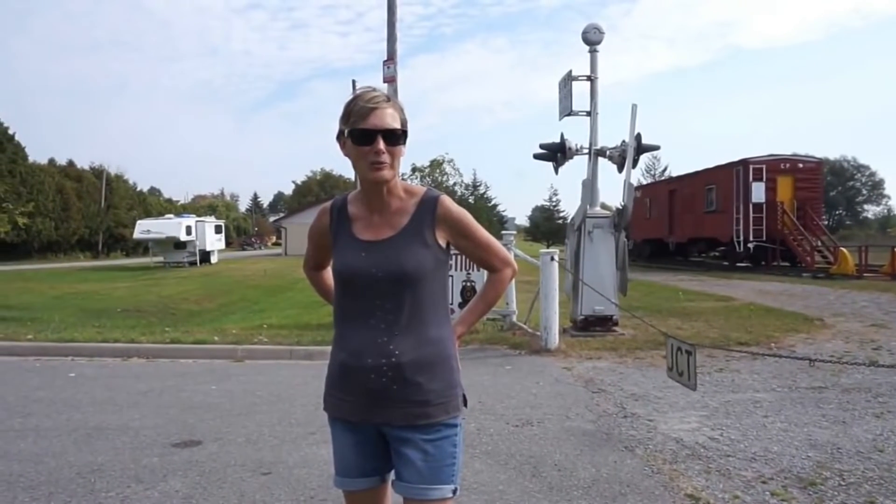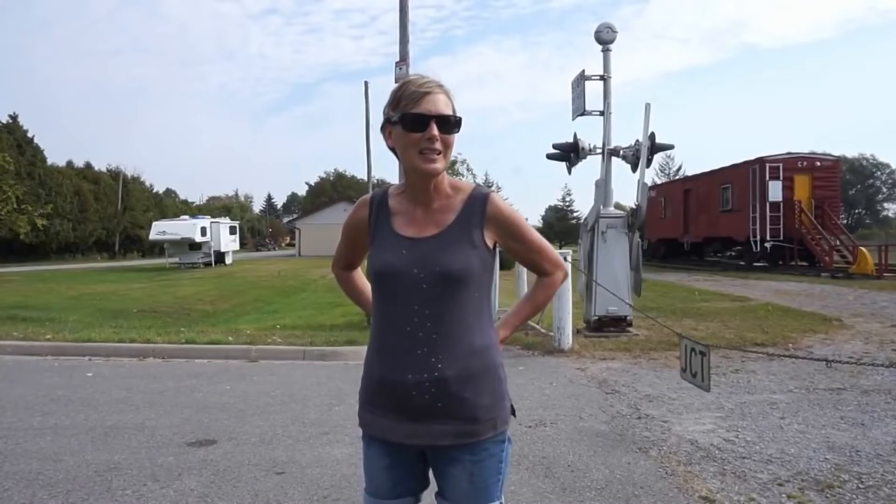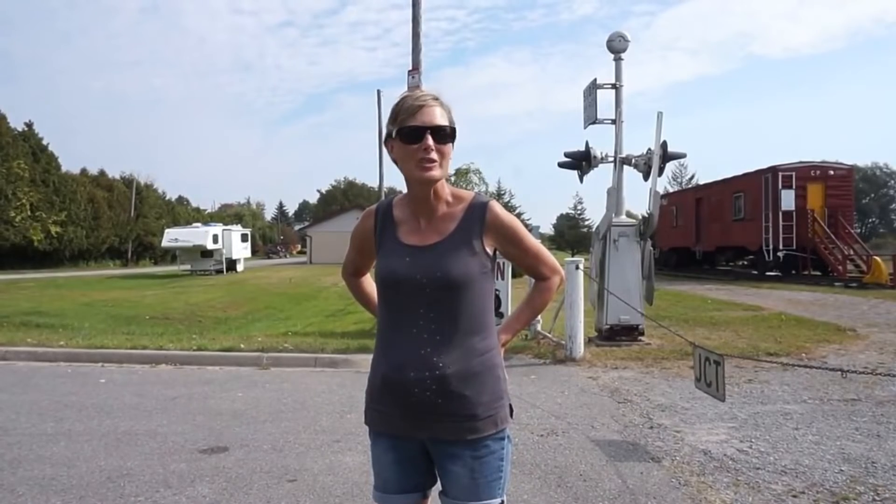Here we are at the Grand Trunk Railway Station in Brighton. Apparently this train station was constructed in 1857 and currently is one of the nine remaining in Canada. It's on the busiest rail line in Canada, but it's been closed since 1962. So now it's just kind of a historic relic, which is a shame, but it's got all these interesting old trains — pretty cool.